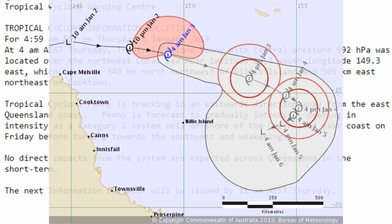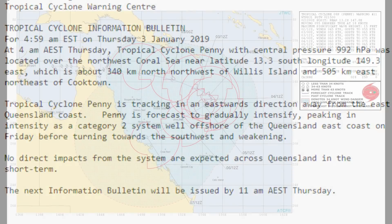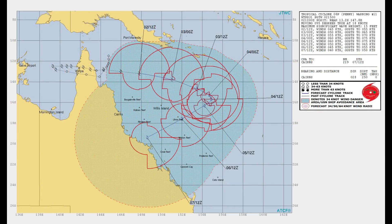The Joint Typhoon Warning Centre has also updated their position. Here are the latest figures: they have it located near 13.6 degrees south, 150.2 degrees east, with maximum sustained winds of 50 knots gusting to 65, about 323 nautical miles northeast of Cairns.